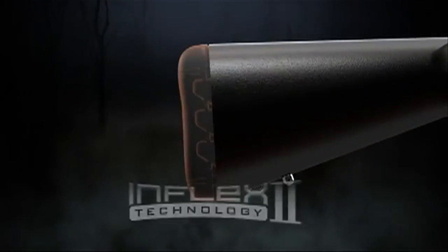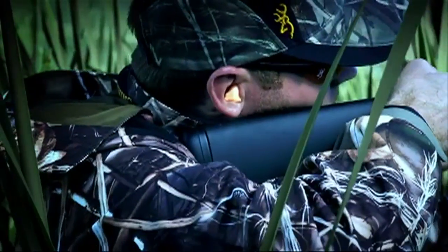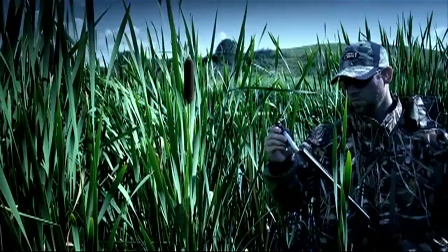It has some other neat new features — a new Inflex recoil pad to really tame down the recoil. It has the speed load feature that the old guys would remember from the auto 5, so that's a really neat feature. It has an all-new choke tube system.